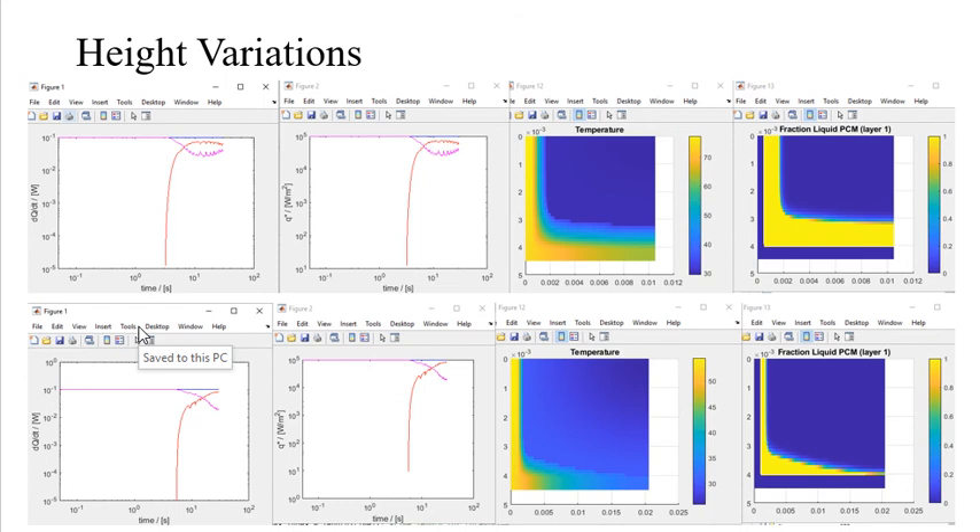The second row below is for a height of 0.02 inches, exactly twice the height. Noticeably significant differences in output results — the taller height's power and heat flux results show less convergence and less phase change material melting, indicated by Figure 12, as well as Figure 13's smaller percent fraction liquid.